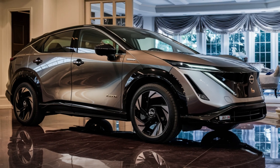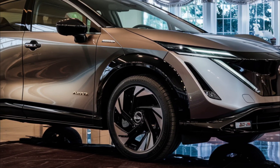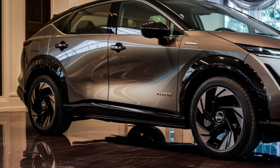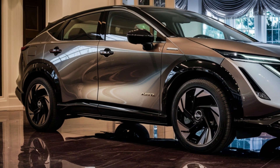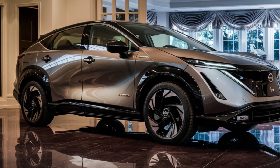Inside, the 2026 Ariya might see some minor updates such as new trim pieces, a slightly updated dashboard, or revised controls. The current Ariya already boasts a modern and stylish interior design, so we don't expect major changes. However, Nissan might update the infotainment system and fit the electric SUV with larger displays.